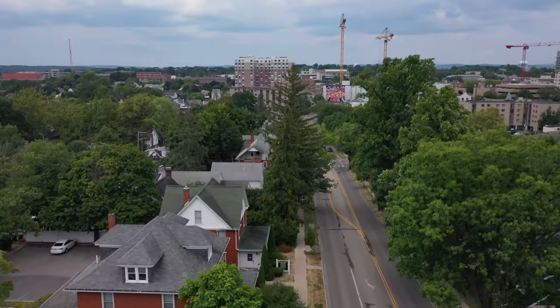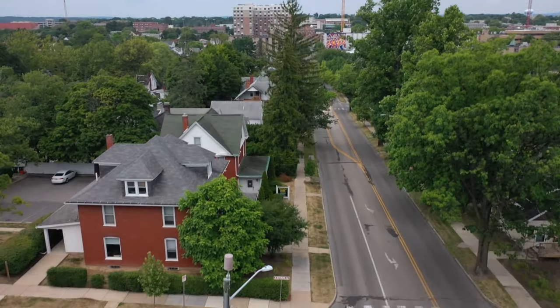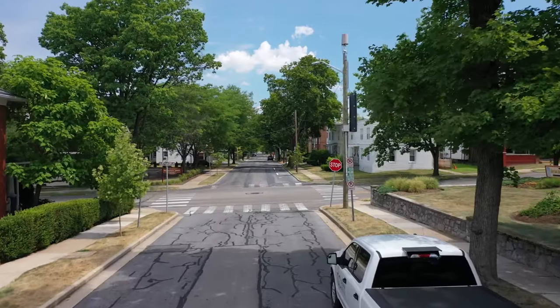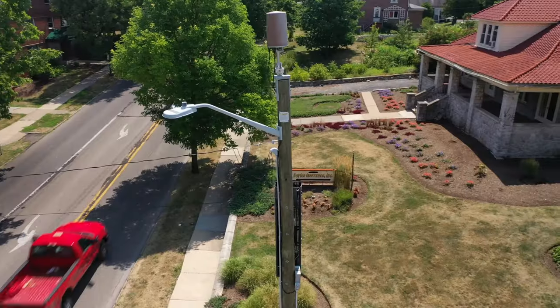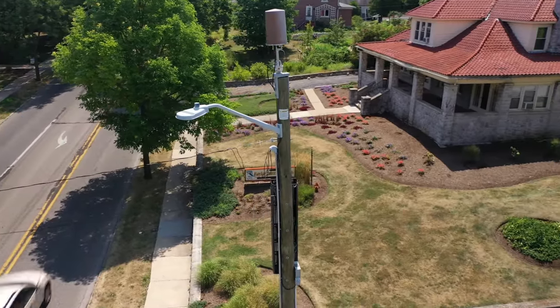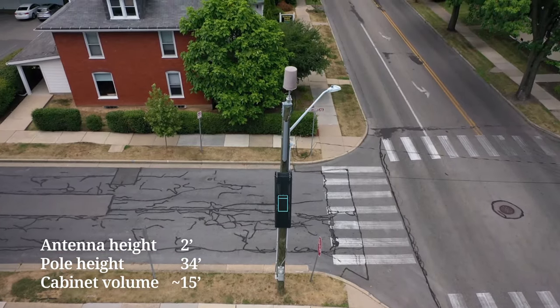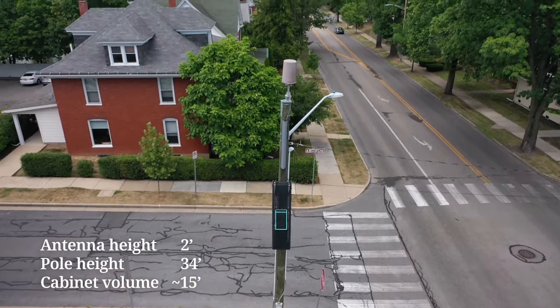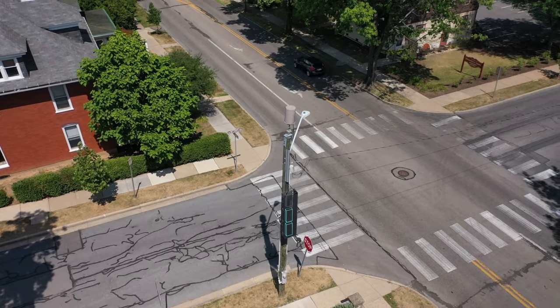Now, let's take a look at a small cell attached to a utility pole. Every community has different needs — some want the equipment on the ground, blending with the streetscape; others want the equipment on the pole. Here, the radios are in this cabinet. It contains one radio serving our wireless carrier customer.